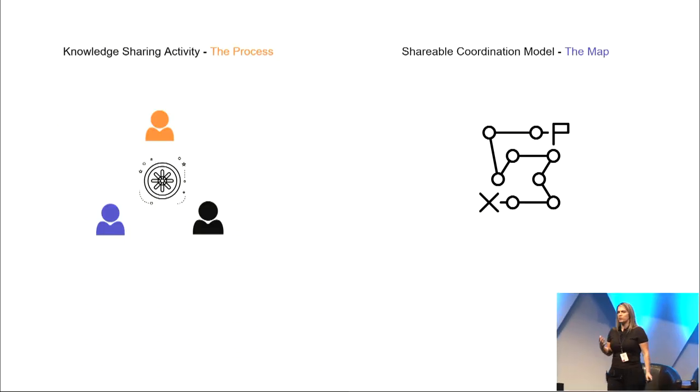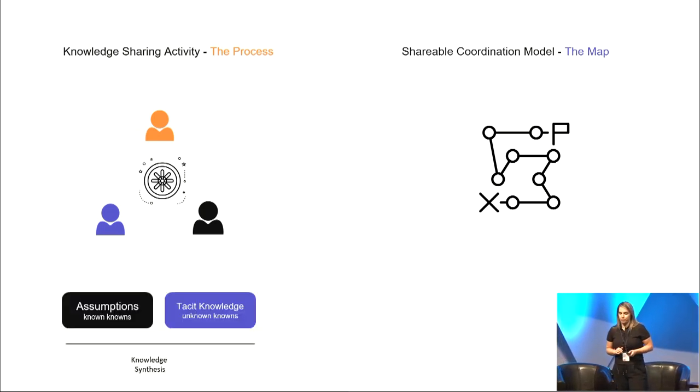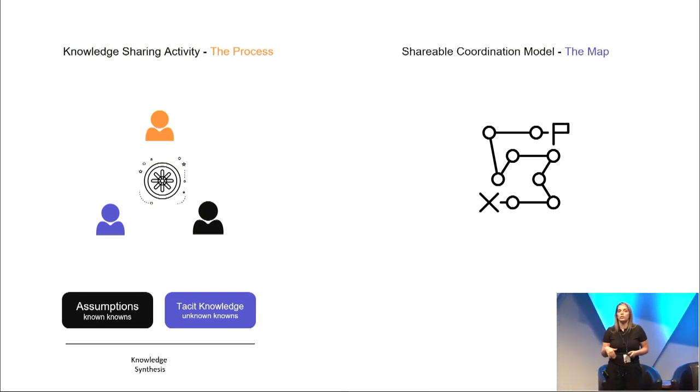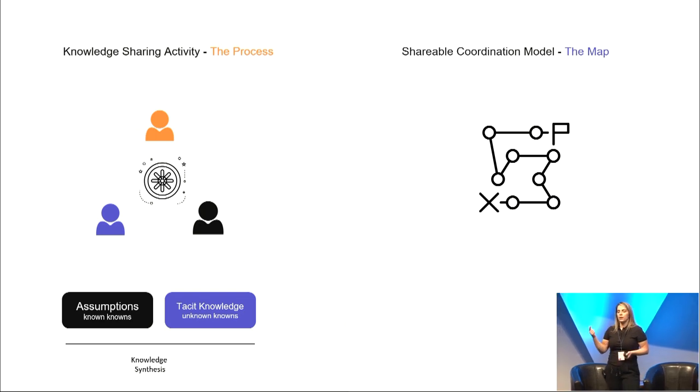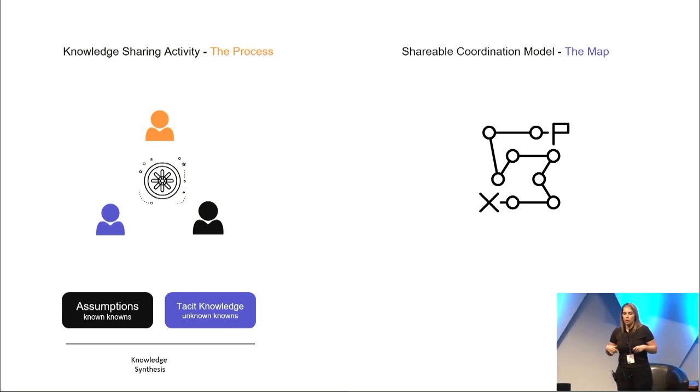Let's look at what research road mapping actually is. Research road mapping is both a knowledge sharing activity and a tool for scientific coordination problems. The road mapping process requires research stakeholders to engage in a conversation where they share latent knowledge and identify leverage points in a research network — openly and transparently sharing assumptions and tacit knowledge to quantify cost, impact, and uncertainty of alternative paths, and aligning on the creation of incentives, requests for experiments, or investment theses.